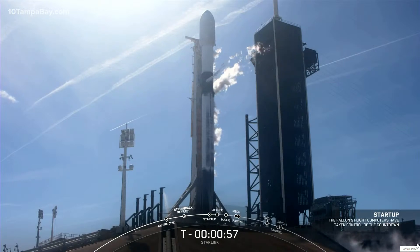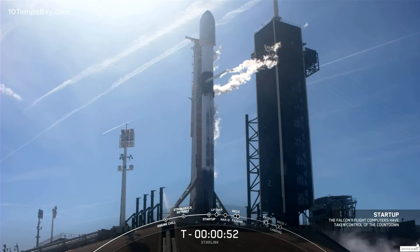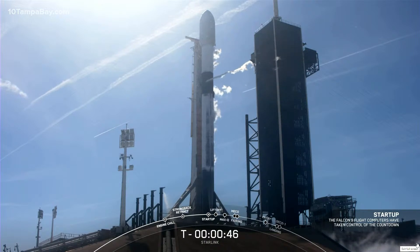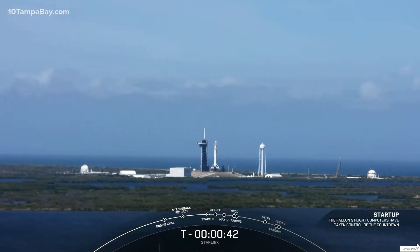Falcon 9 is in startup. At this point, both stages are beginning to pressurize for liftoff and we are expecting the launch director to give the final go for launch here in just a few seconds. Launch director: go for launch. And with that callout, all systems are go for launch. Let's listen in to terminal count and watch as Falcon 9 takes our 49 Starlink satellites into orbit.